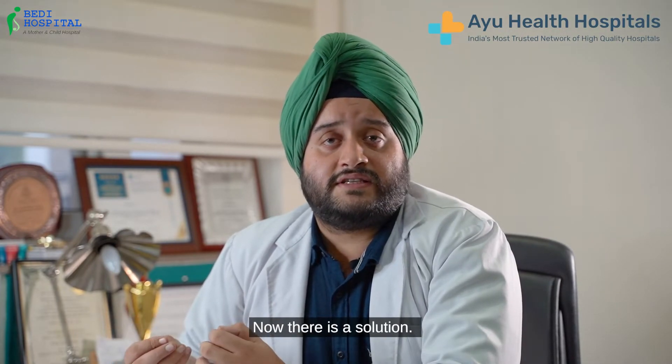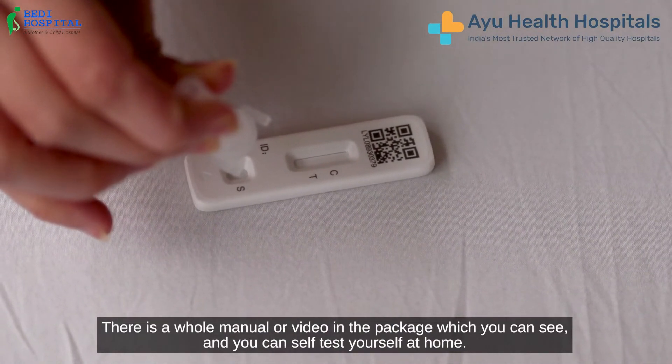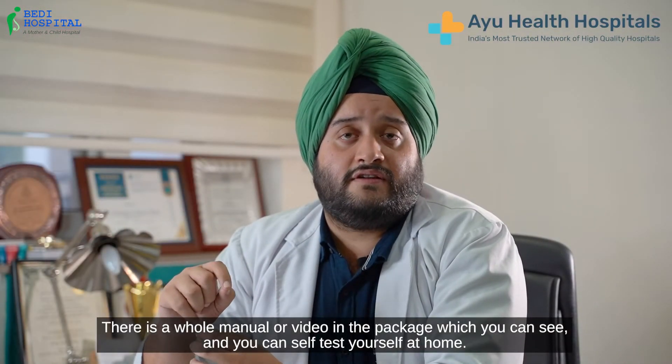In this, there is a solution and there is a whole manual and a video which is there in the package, which you can see and you can self-test yourself at home.